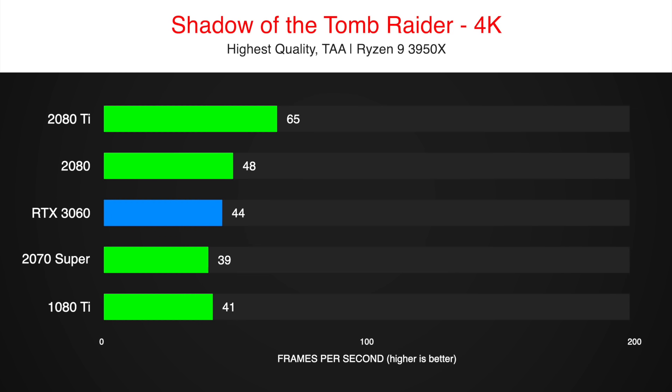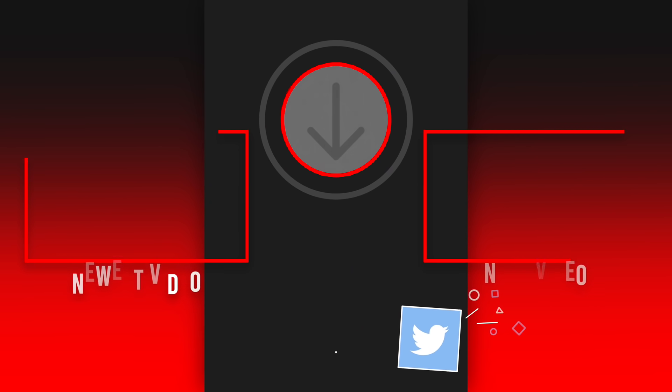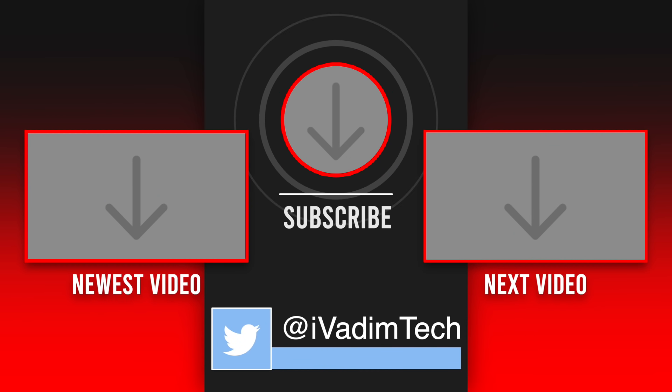That is all for now. I would love to hear your thoughts in the comments below. Hit the like button and subscribe for more, and click on the bell icon to turn on notifications. Also, follow me on Twitter at iVadimTech to see even more content. It was I, Vadim — thank you for watching, and have a great day.